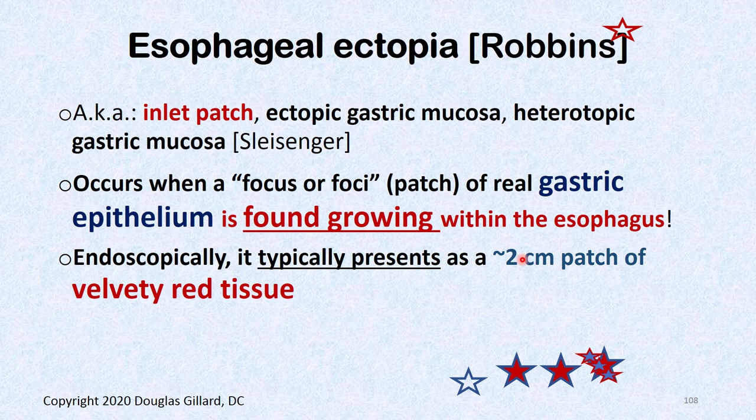So this is where we left off: heterotopic gastric mucosa, also called an inlet patch, ectopic gastric mucosa, heterotopic gastric mucosa, or esophageal ectopia — which is what Robbins, the board book, calls it. It's basically a focus or foci — usually one patch of real gastric tissue found growing in the upper esophagus.